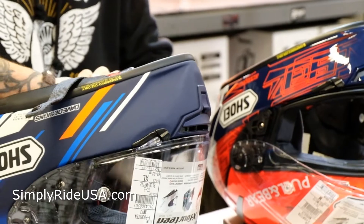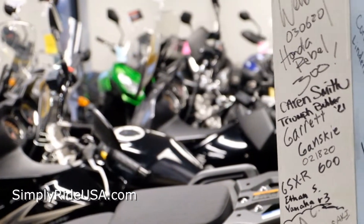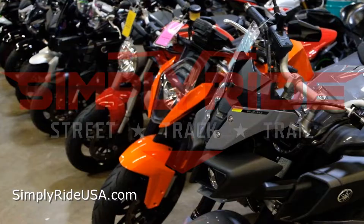Thanks for watching. As you already know, Simply Ride is Minnesota's largest pre-owned motorcycle dealership. We're also a brand new Yamaha dealer that features Yamaha's full PowerSports lineup. Be sure to check us out at SimplyRideUSA.com or come visit our shop here in Eden Prairie, Minnesota.